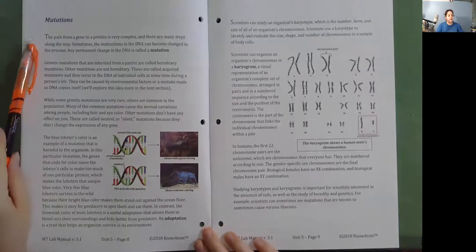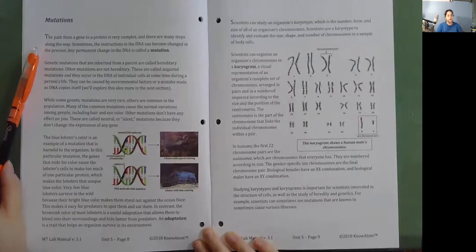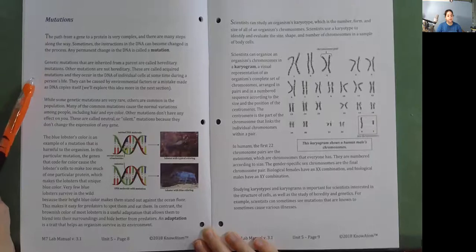Mutations. The path from a gene to a protein is very complex, and there are many steps along the way. Sometimes the instructions in the DNA can become changed in the process. Any permanent change in the DNA is called a mutation. Genetic mutations that are inherited from a parent are called hereditary mutations. Other mutations, called acquired mutations, occur in the DNA of individual cells during a person's life. They can be caused by environmental factors or a mistake made as DNA copies itself.